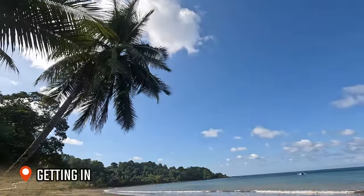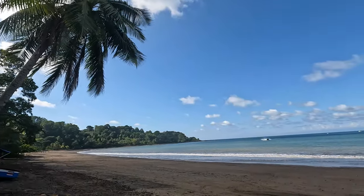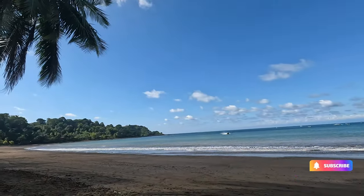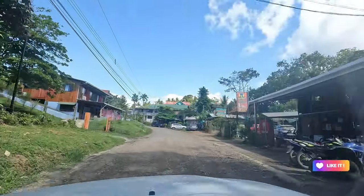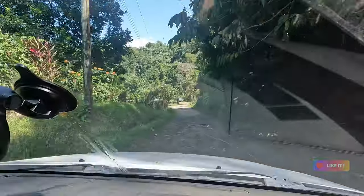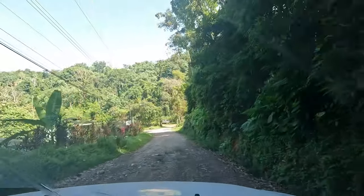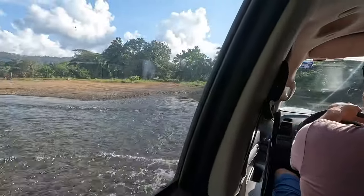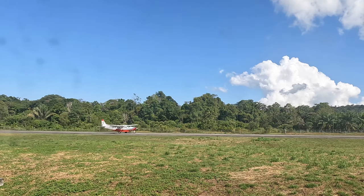Drake Bay's remote location inevitably means it's a challenge to get to, but I can guarantee it's absolutely 100% worth it. The roads in and around Drake Bay aren't paved and they come with a lot of potholes, so unless you've got a 4-wheel drive and are used to driving off-road, I don't recommend bringing a vehicle. For the more casual traveller like me, there's two options: by boat or by plane.